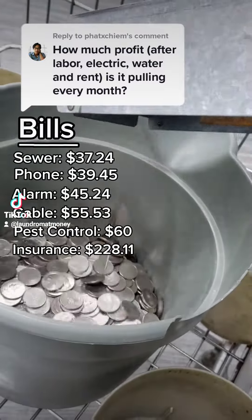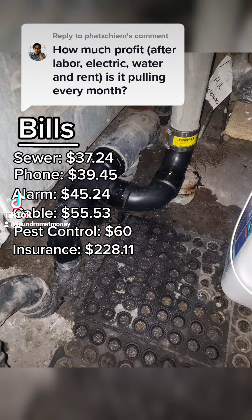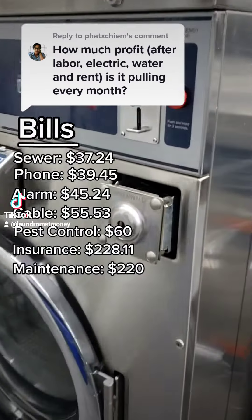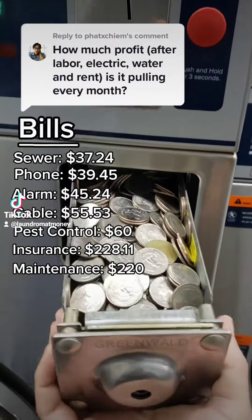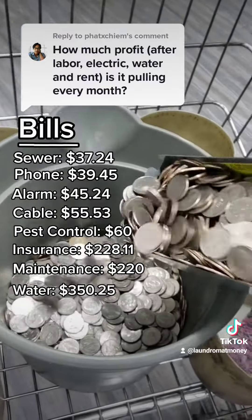I do my own maintenance on the machines, but whenever there's a plumbing issue, I have to call a plumber. Which is what happened when this valve started leaking — I had to call someone in and get it replaced. It does look pretty though. This cost me $220. And then we have my water bill, which everyone thinks is my highest utility, but it's actually not that bad. In December, my bill came out to $350.